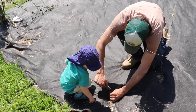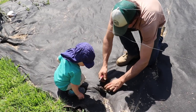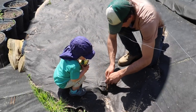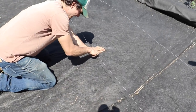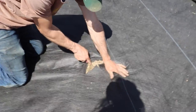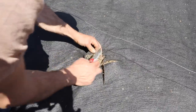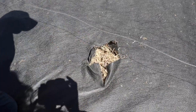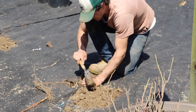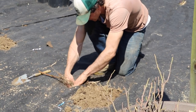Is Daddy making X's? Is that where the blueberries are going to go, Odin? Blueberry, blueberry, blueberry — good job! We're just going to cut the X about yay big so we can get in there and dig a hole twice the size of the root ball.